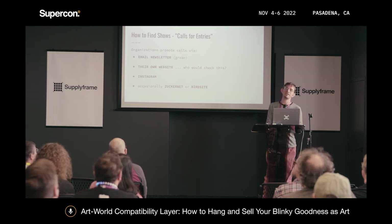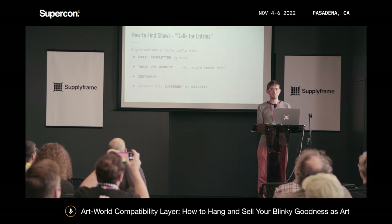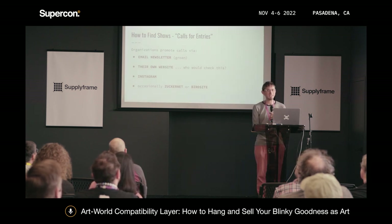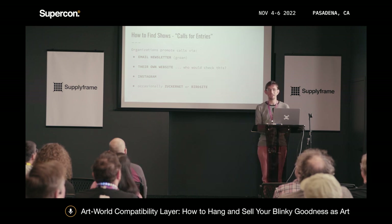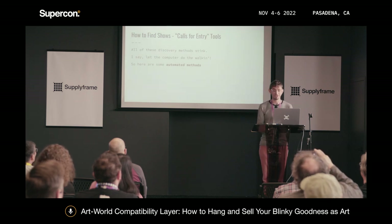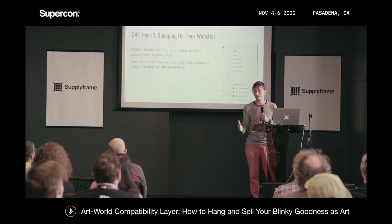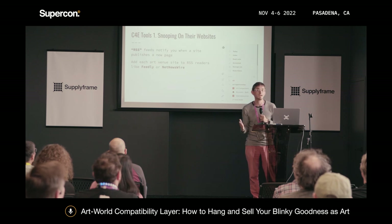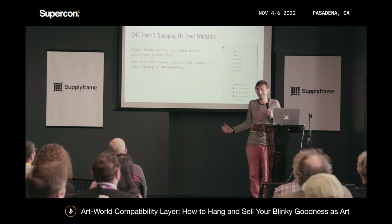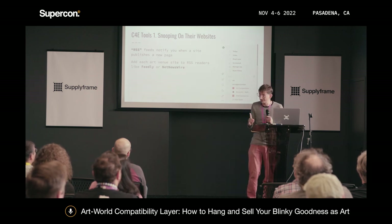The way venues put out calls is not great — email, newsletters, their own websites, Instagram, Facebook. I don't like any of these methods. What I do instead is try to automate the process. I love RSS — go look at Feedly. It lets you monitor websites that have feeds, and any WordPress site has them automatically. Many arts organizations don't even know they have an RSS feed, but they do, and it fires every time they publish a new page, which is often for new calls. I recommend Feedly highly — it's free to start.